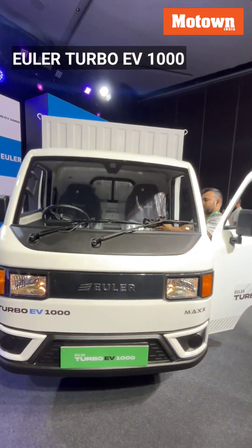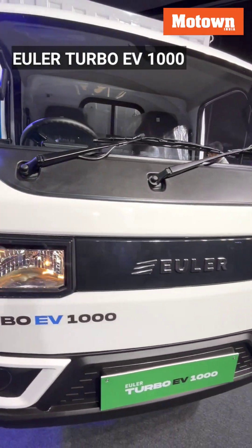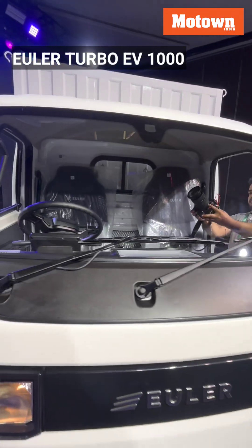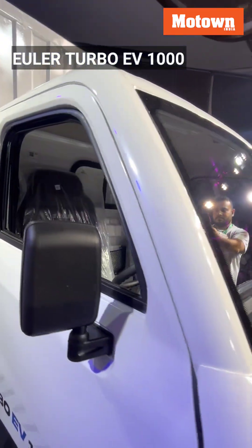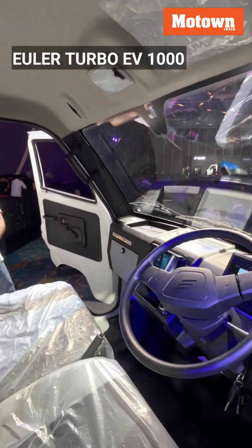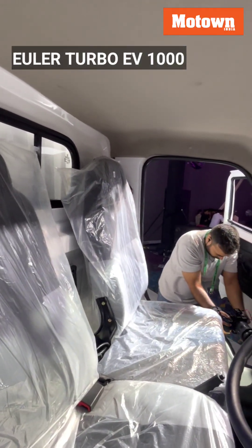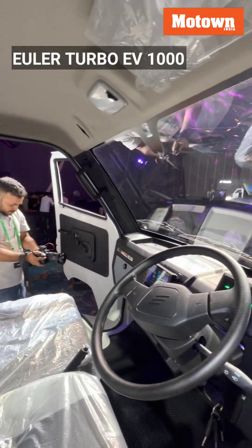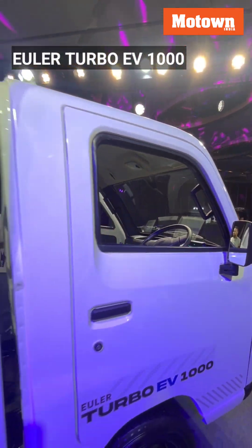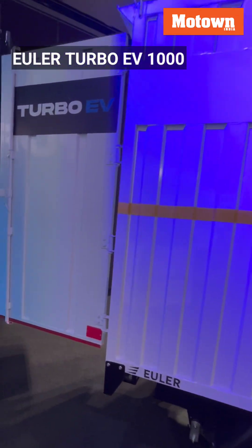Euler Motors has launched the Euler Turbo EV 1000, a one-ton four-wheel electric commercial vehicle starting at a price of rupees 5.99 lakh. The Turbo EV 1000 comes in three variants: City, Fast Charge, and Max, available at 5.99 lakhs, 8.19 lakhs, and 7.19 lakhs respectively.